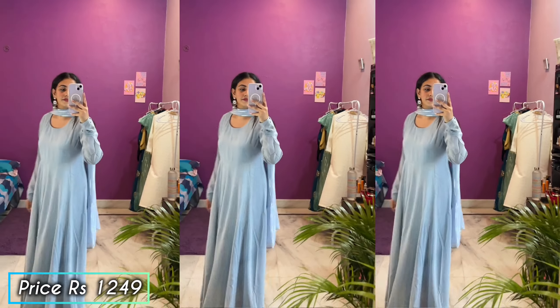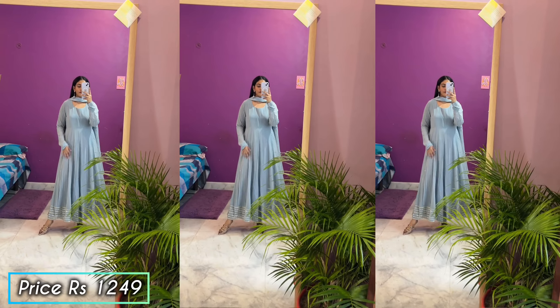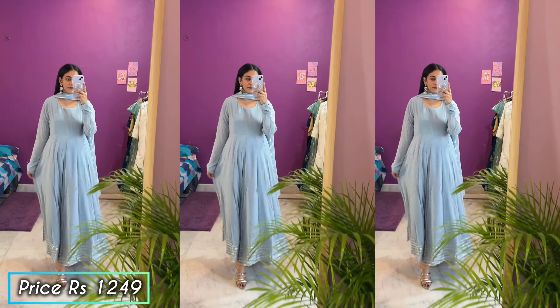My height is 5'5" and the length is perfect for me — it is full length so you won't need bottom wear. The fabric is very amazing for ₹1249, and the color is a very classic light blue. If you don't want bright colors or neutral nude colors like brown, cream, or beige, this light color is a very good option. I really like this anarkali. So let's move on to my favorite second shirt set.